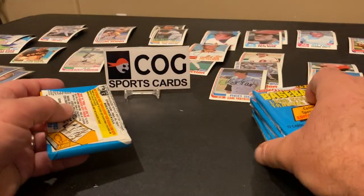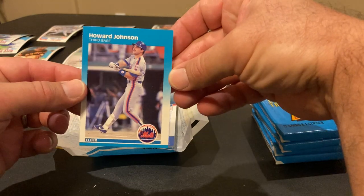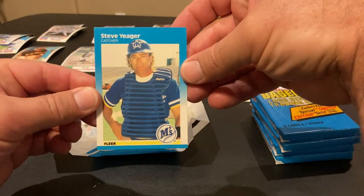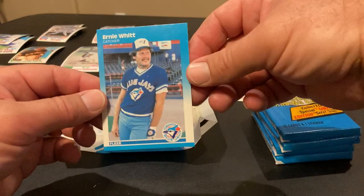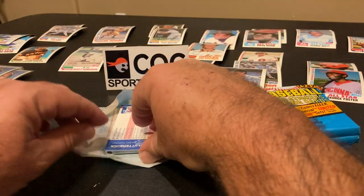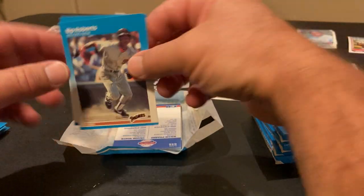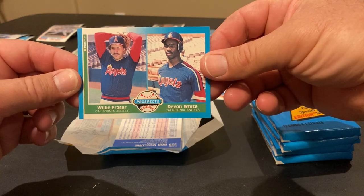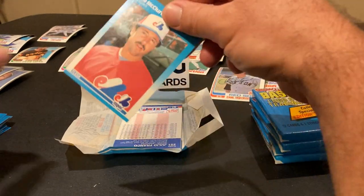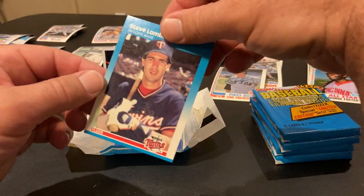Next up, second pack of six. Howard Johnson, Steve Yeager, Oral Hershiser, Ernie Witt, Brian Clutterbuck and Bip Roberts — Bip! Rookies of Devon White and Willie Frazier. Bob McClure, Julio Franco, Steve Lombardozzi.